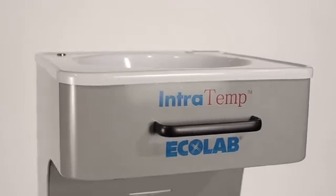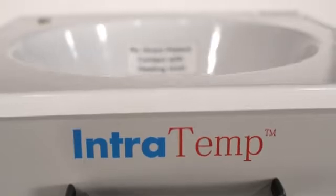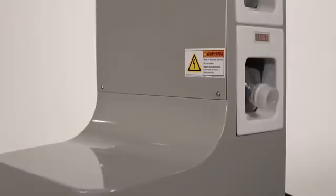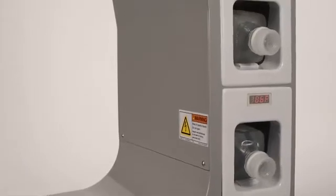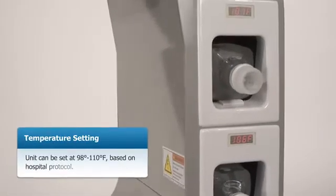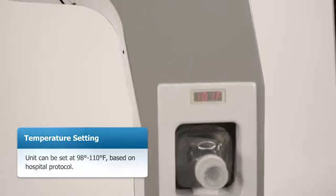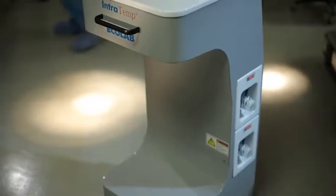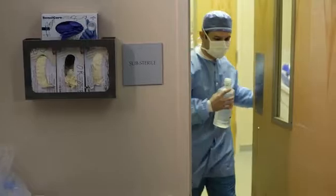As part of Ecolab's comprehensive approach to patient temperature management, the Intratemp Fluid Warming System provides immediate access to warm irrigation fluid at a controlled temperature within the sterile field, which can be set at 98 degrees to 110 degrees Fahrenheit based on hospital protocol. The Intratemp System minimizes the need for OR staff to leave the operating room to retrieve warm bottles of saline during a procedure.